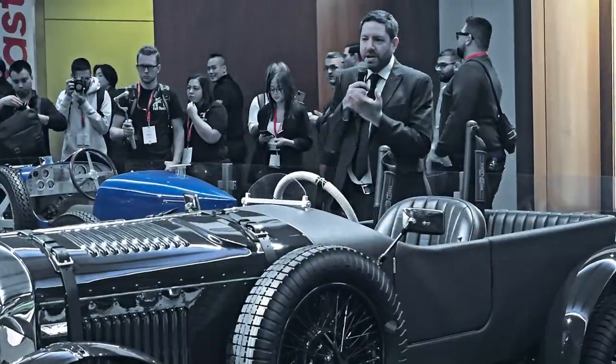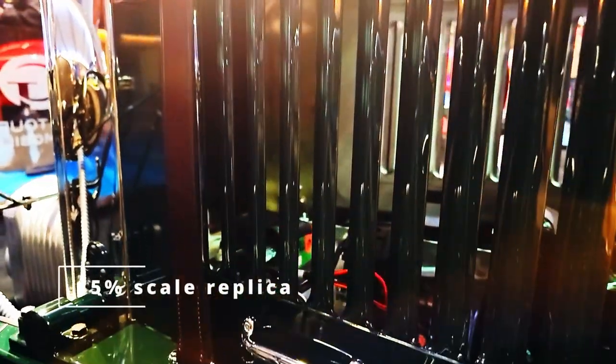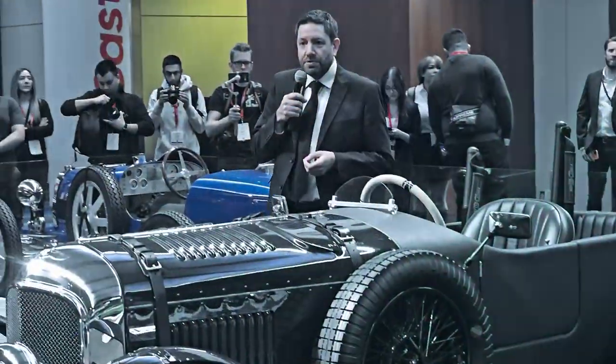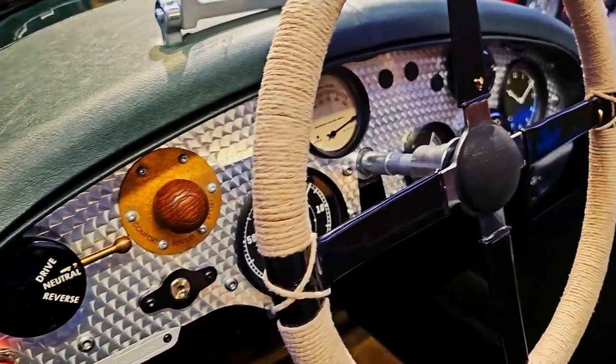What they did is share the plans from that original team car that they own, and that helped us scale this to 85 percent of that original car. So this is 85 percent of the original — absolutely huge.